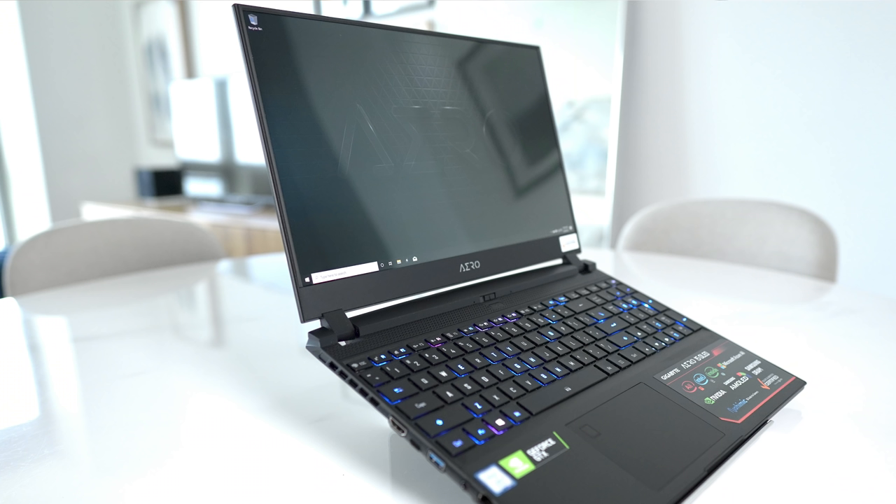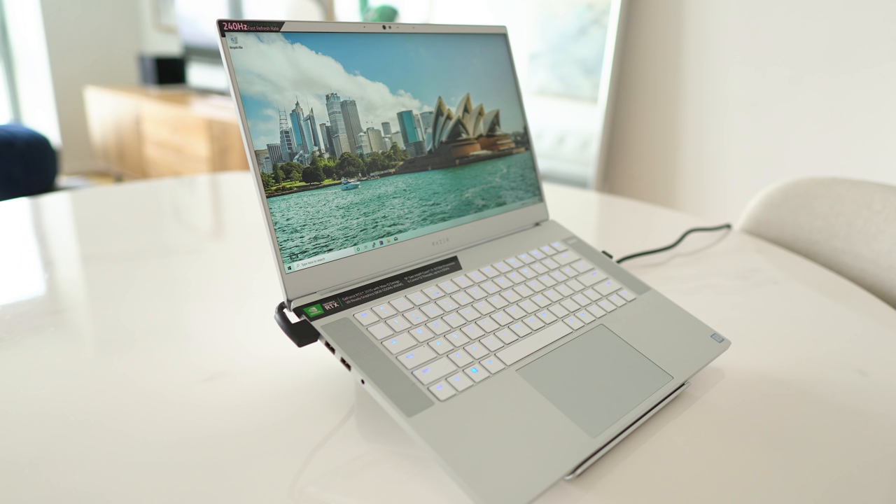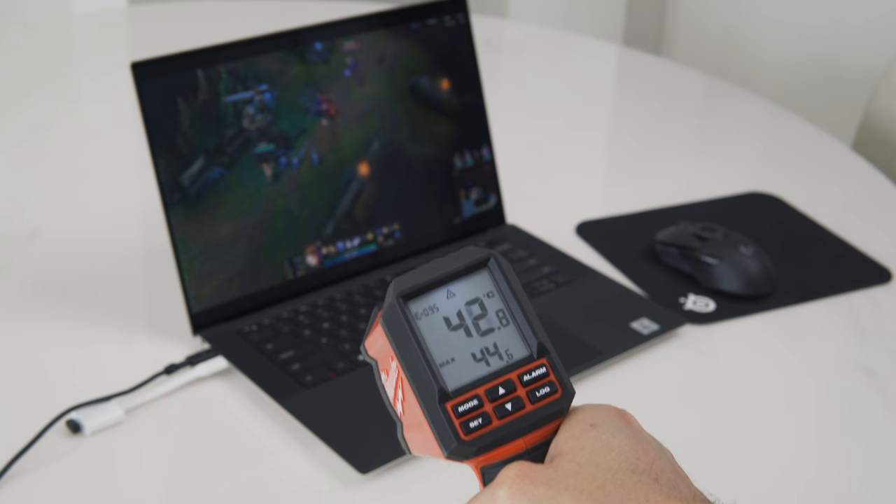There are four things I'd like to see resolved in a future iteration for it to be perfect: Wi-Fi 6, at least a 1080p webcam, an SD card reader, and a keyboard with a little more travel. Compared to the Aero 15 I owned, it's quieter for light loads. It's lighter than the Razer Blade 15. It doesn't run as hot to the touch as the new XPS 15. And of course, its screen is bigger than all three of those, which I love.